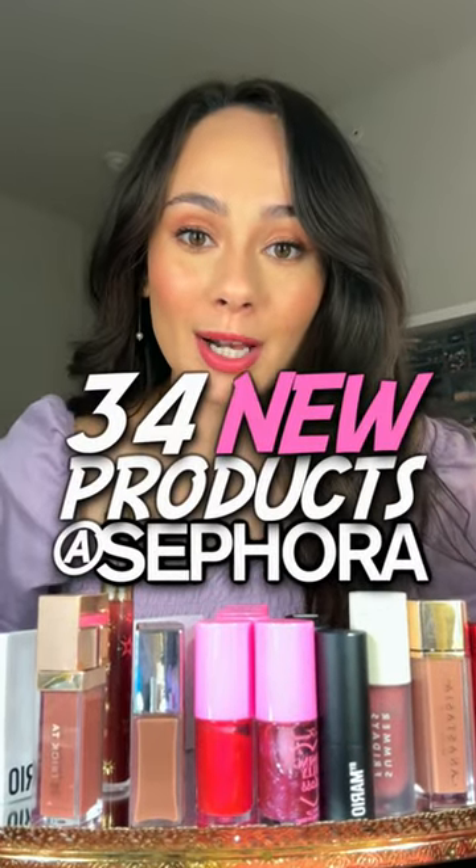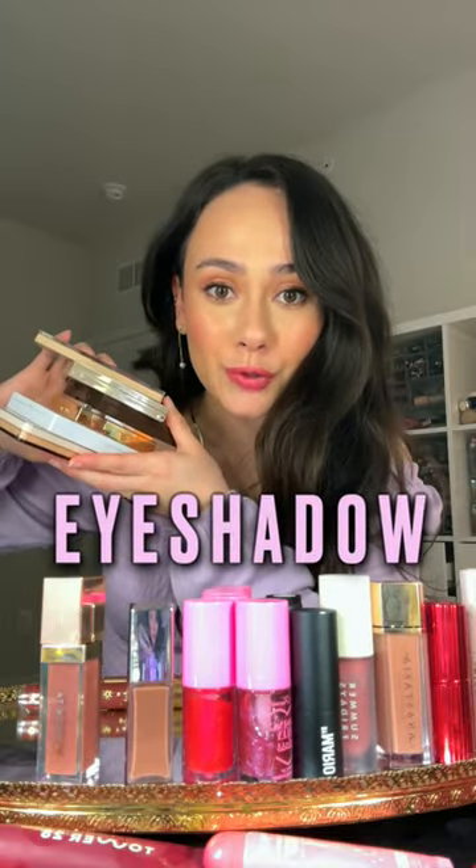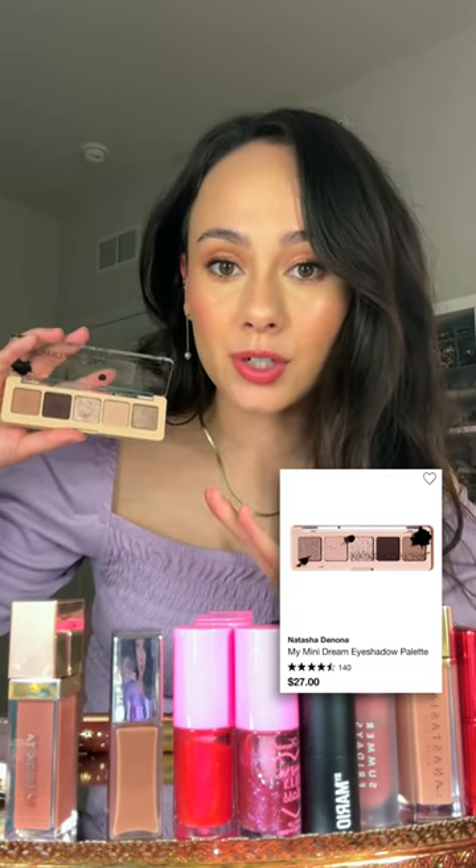Speed reviewing 34 of the newest products at Sephora. Let's do eyeshadows first. This My Mini Dream Palette I honestly was underwhelmed by when it first launched, but I'm using these colors all of the time and they're the great Natasha Denona formula.